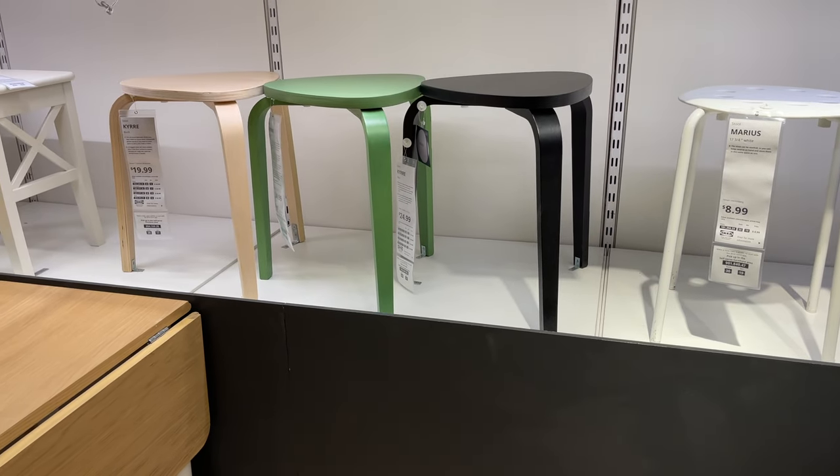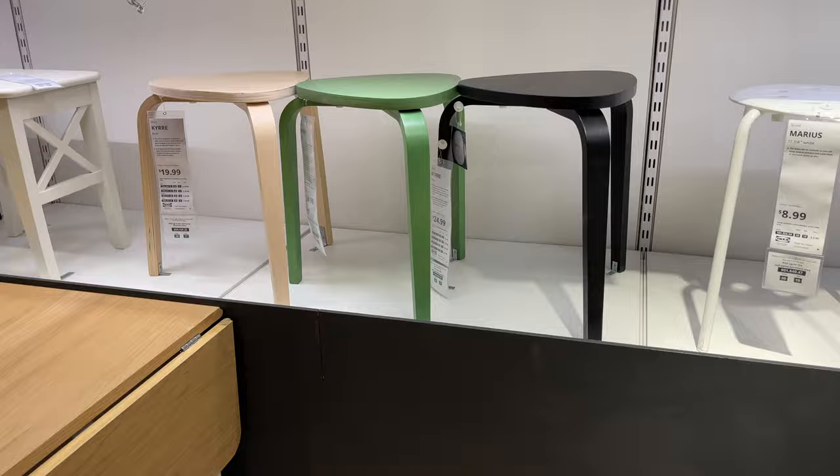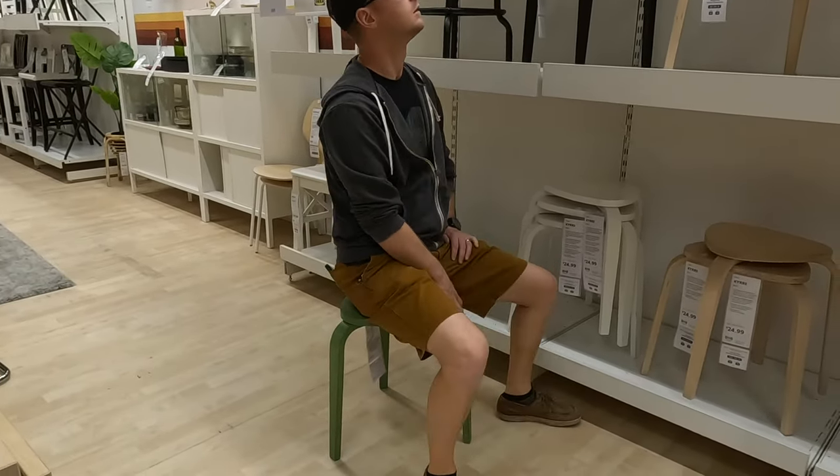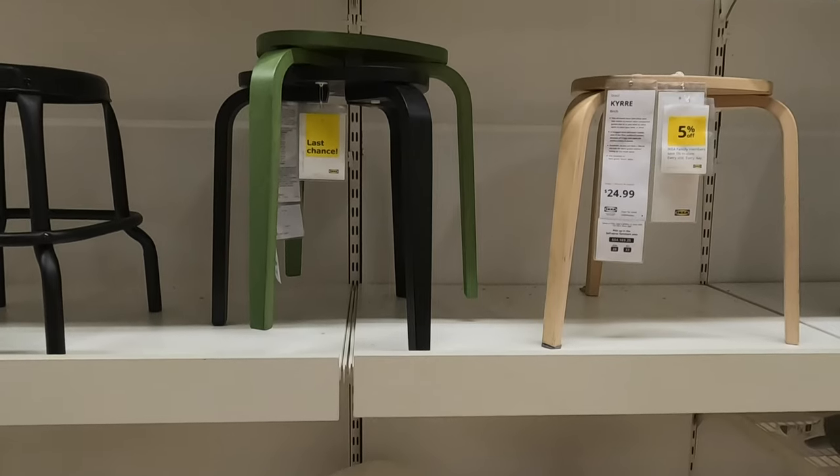Flexible seating in small spaces and RVs is often a challenge. These sturdy and stackable stools from IKEA are sleek yet functional and can really help comfortably accommodate seating everyone into a small space.